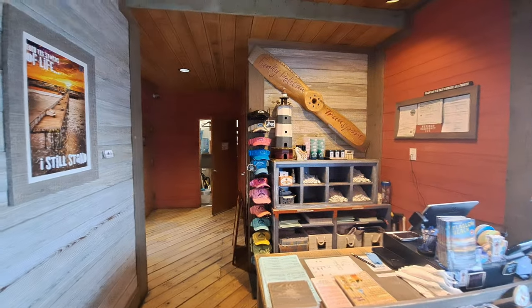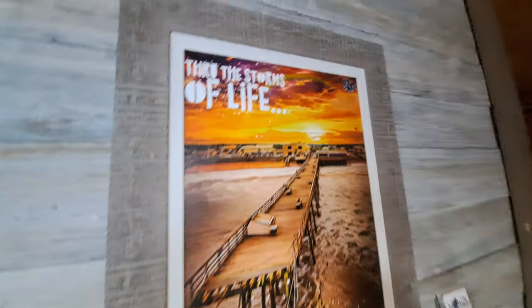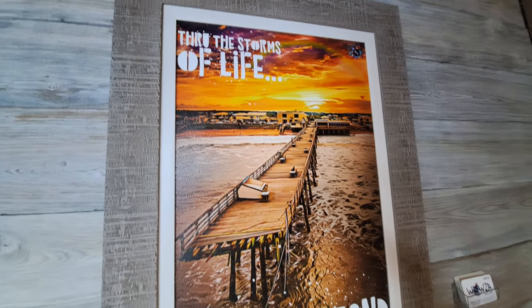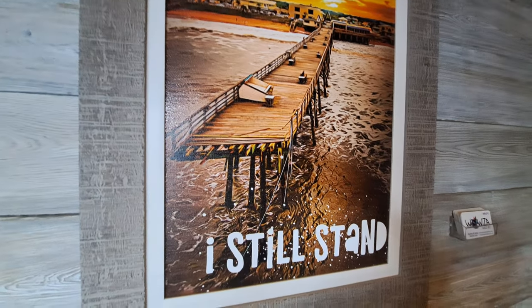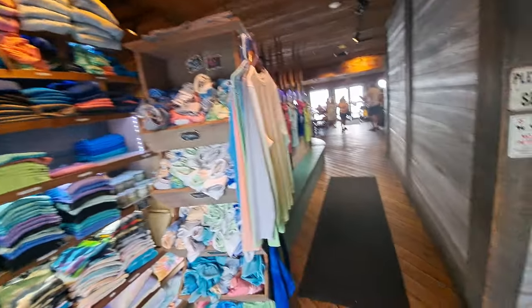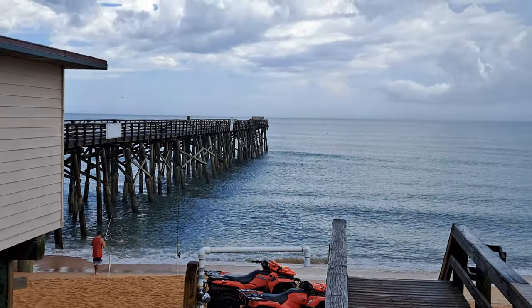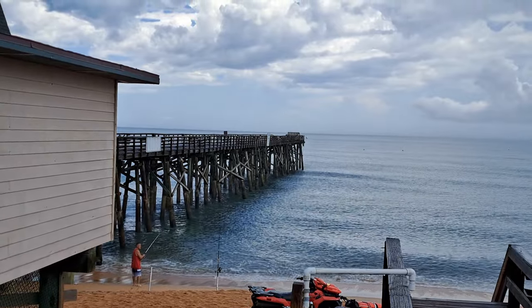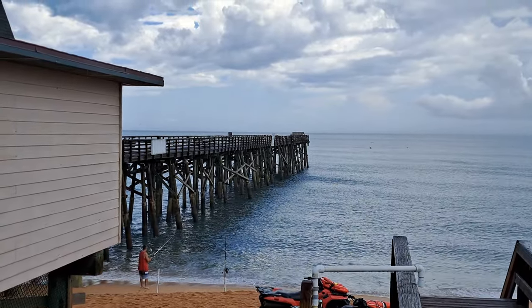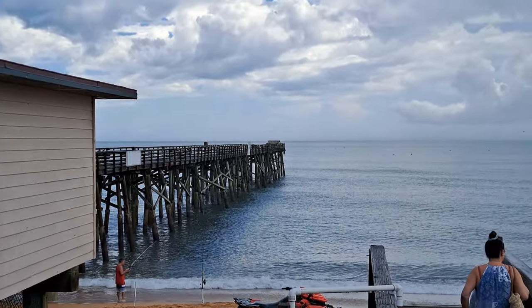You can also get a souvenir t-shirt here from the Funky Pelican — several different kinds — and they've got hats too. Here's a nice shot of the place from out at the end of the pier. It looks like that pier did have some hurricane damage on the end.